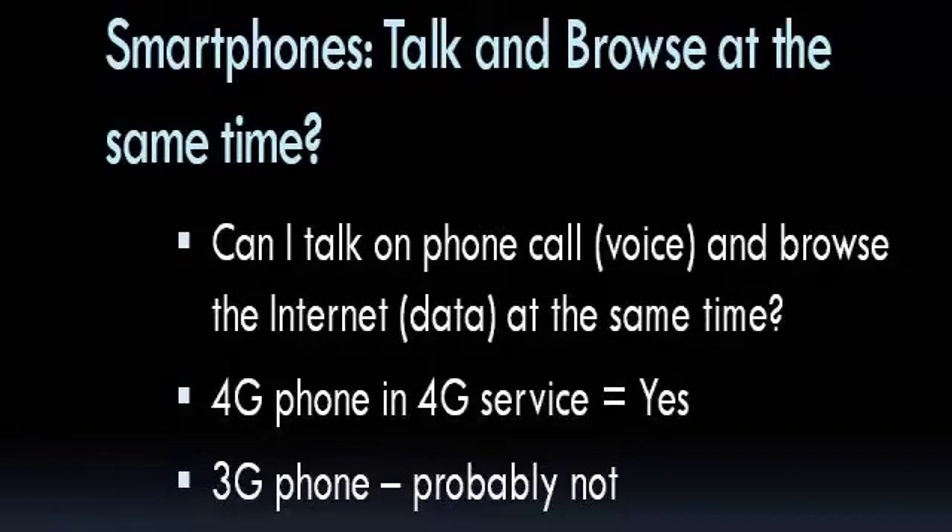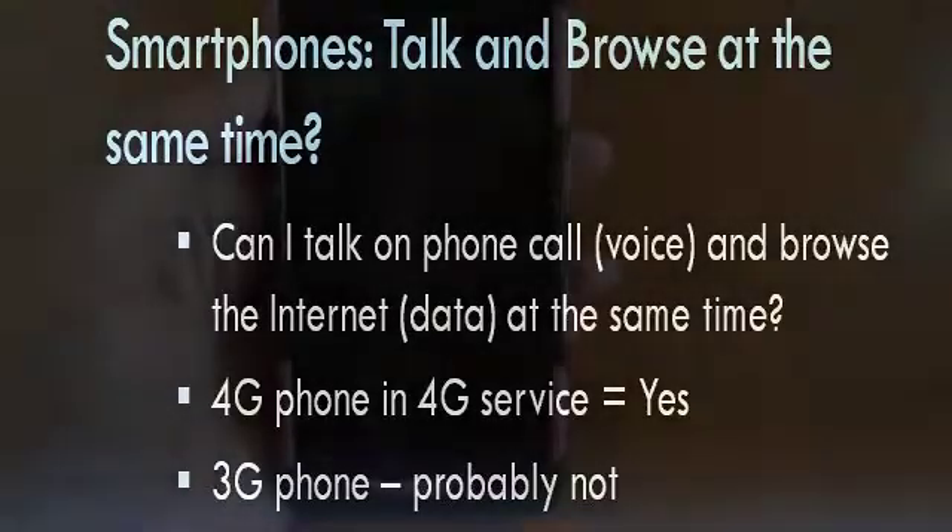What we're going to show you is with our two phones. I have an original Droid 1 that is 3G only, and Jim has a Droid Razr that is 4G. Let me show you what we're talking about.